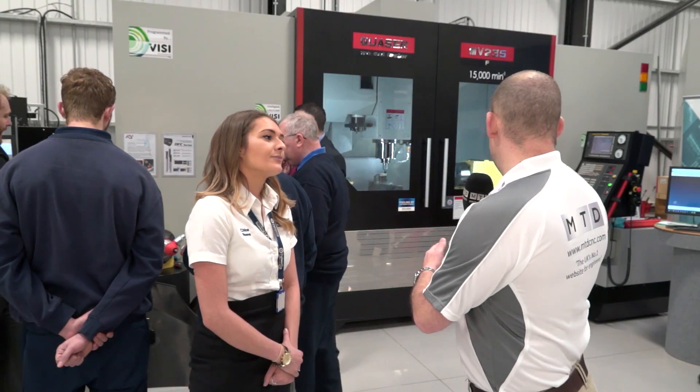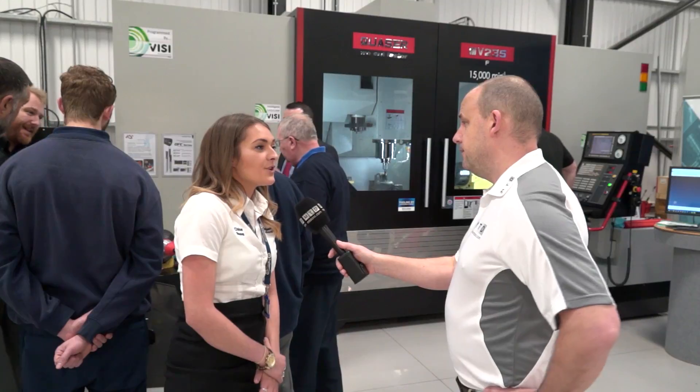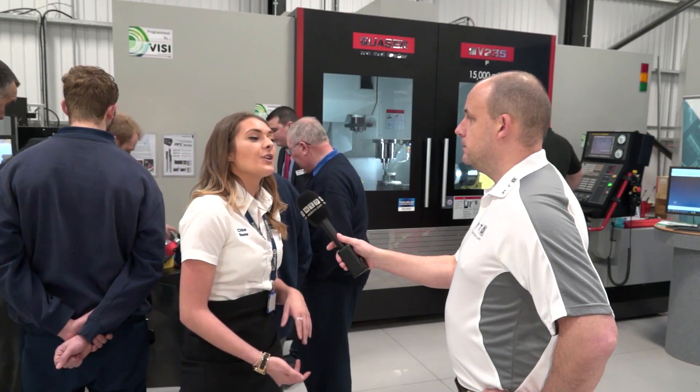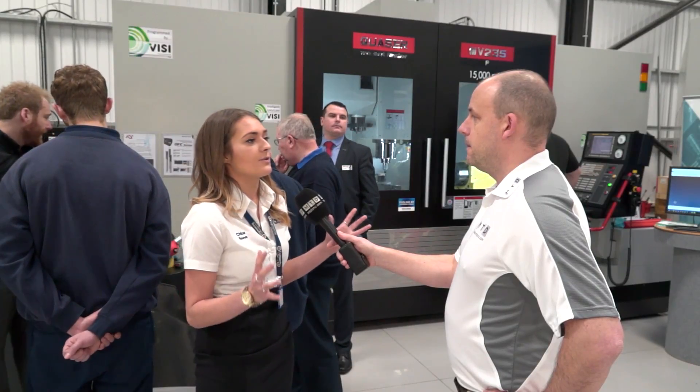They come in for training on a machine like this and they can learn whether it be FANUC, Siemens, or Heidenhain — it doesn't matter. We do Siemens, we do FANUC, we do Heidenhain, so you've got the 530, 640, 620. In FANUC we do 4th and 5th axis machining. You've got on-site training and classroom training, so there's a big range between the two.